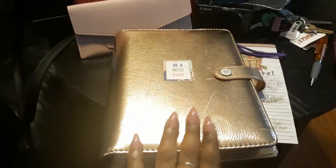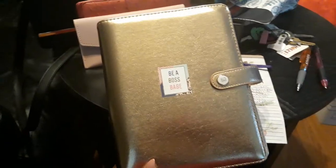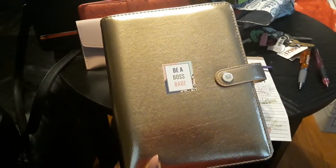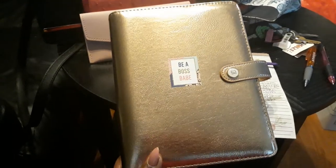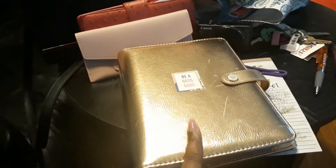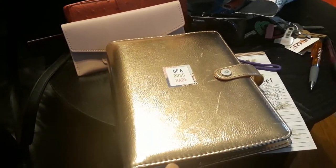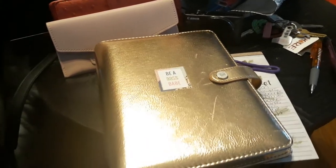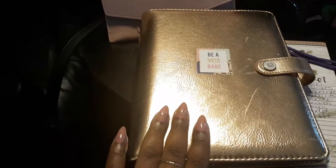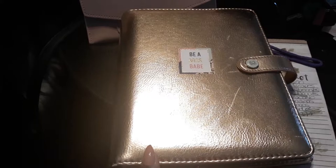I definitely wanted to show you guys, before I start writing in my planner, I wanted to give you a tour of my planner. This is a rose gold color planner that I purchased online at Hobby Lobby. They had a 30% off sale one day, which was my lucky day, and I only paid like $25 or $26 for it.